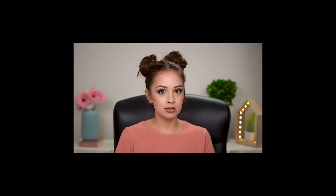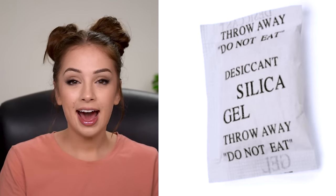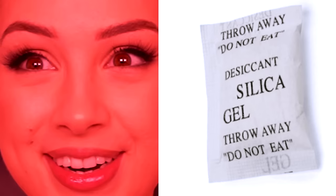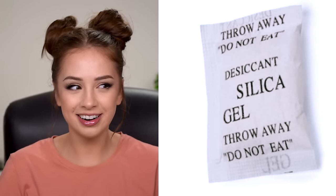Silica gel packets — I'm sure you've seen those bags of little beads. I was terrified of them when I was a kid because they have all those warnings: 'throw away, don't eat.' I was like 'is this some kind of poison?' And they're everywhere. But silica gel is a desiccant, which means it absorbs moisture. It's safe as long as you don't eat it — the warning is there for a reason. It's very handy because the lack of moisture can prevent the growth of mold and prevent things from spoiling.